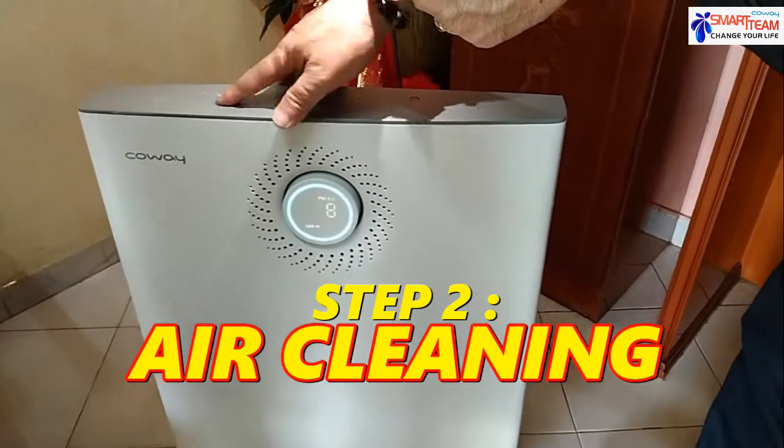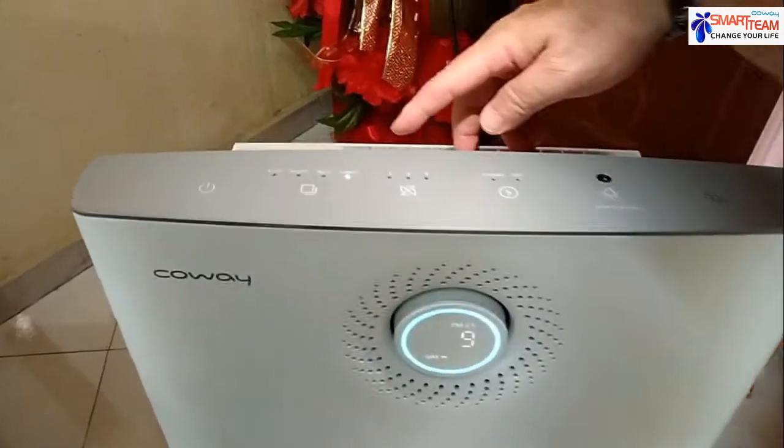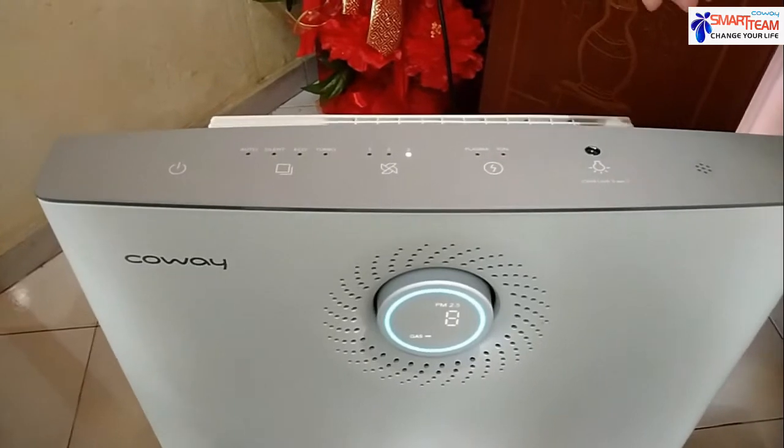This one is turbo, this one is turbo, and this one is turbo. A half is used. We are going to use it for 3.